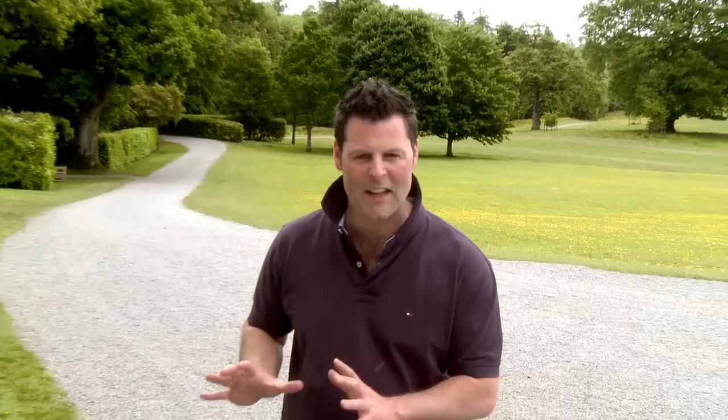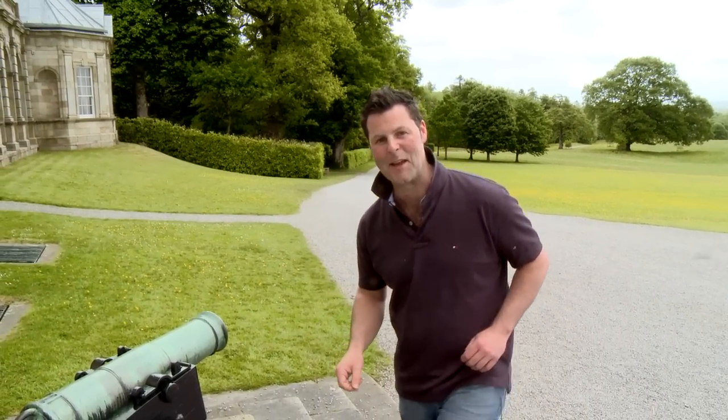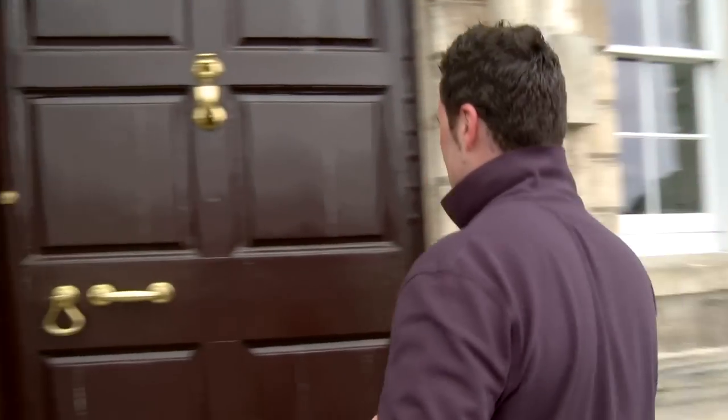As you approach a house like this, you get a real sense of history. The history oozes off it. I'd like one of these at my front door. Let's see who's inside.